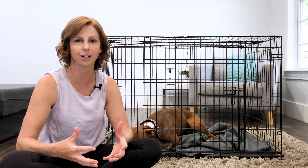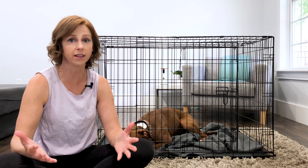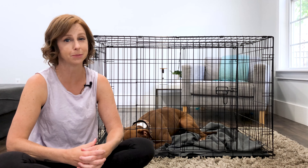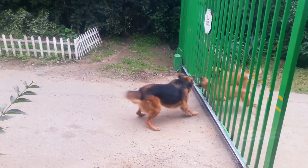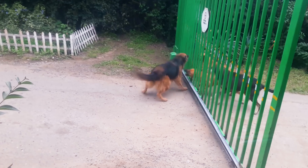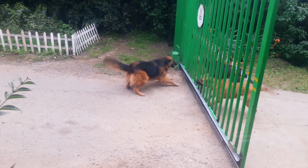Why does barrier aggression occur? One reason is frustration — perhaps your dog wants to get to another dog on the other side of a fence to play. You may have seen videos where dogs on one side are barking at dogs on the other side, and when you remove the gate everyone suddenly gets along or walks away. That's because they were frustrated, and barking was how they communicated it.